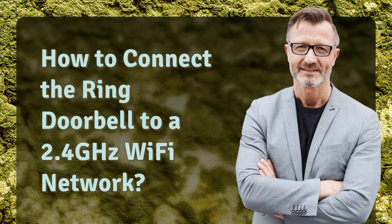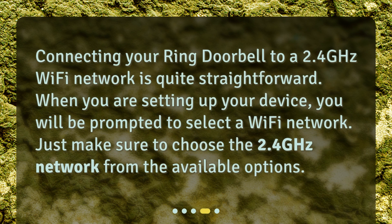How to connect the ring doorbell to a 2.4 GHz Wi-Fi network? Connecting your ring doorbell to a 2.4 GHz Wi-Fi network is quite straightforward. When you are setting up your device, you will be prompted to select a Wi-Fi network. Just make sure to choose the 2.4 GHz network from the available options.